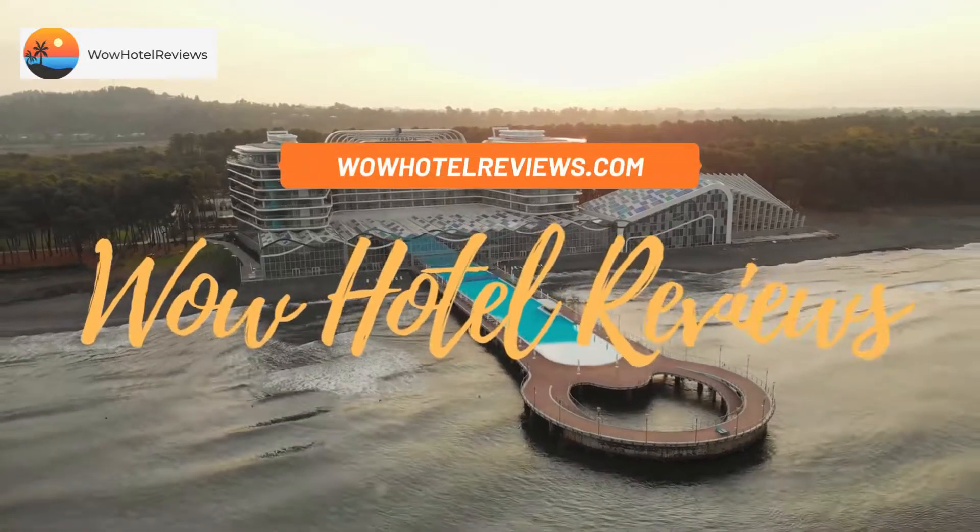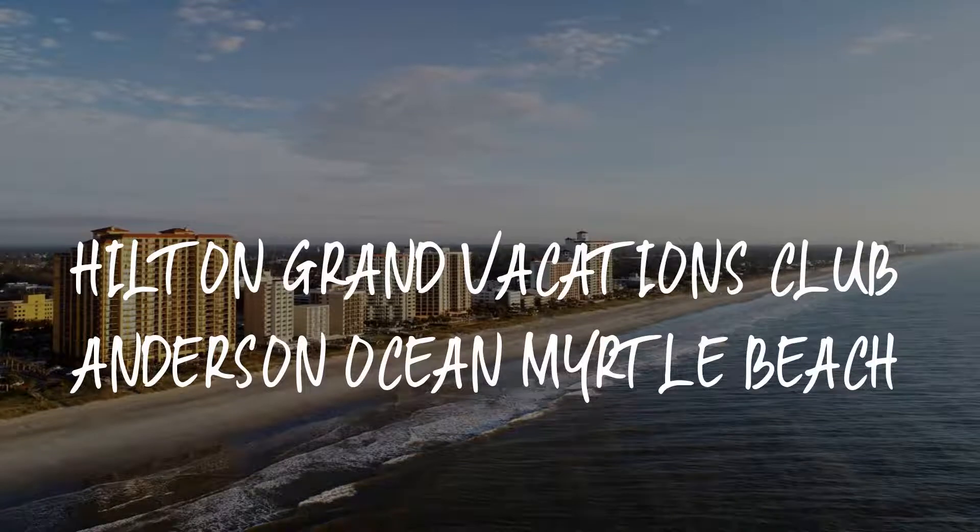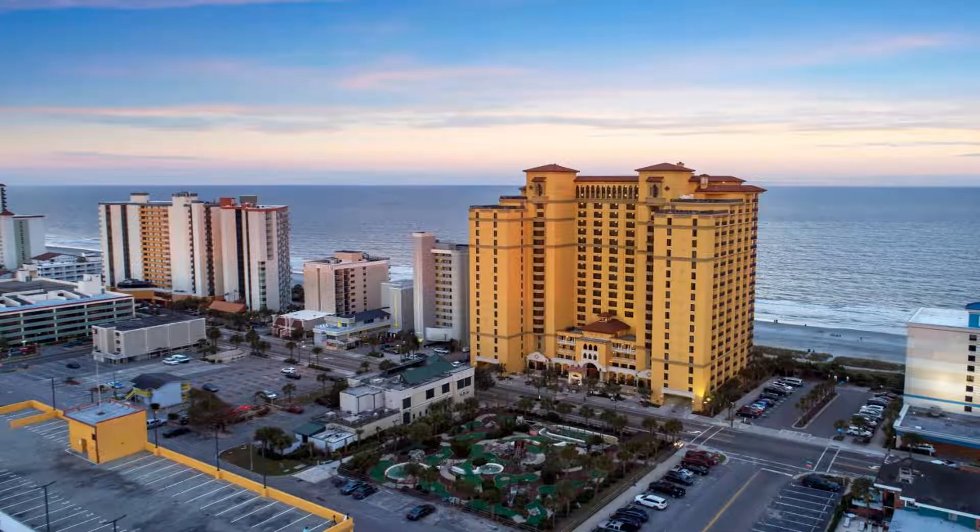Hello guys, welcome to Wow Hotel Reviews. Today I am reviewing Hilton Grand Vacations Club Anderson Ocean Myrtle Beach. It's a three-star hotel.